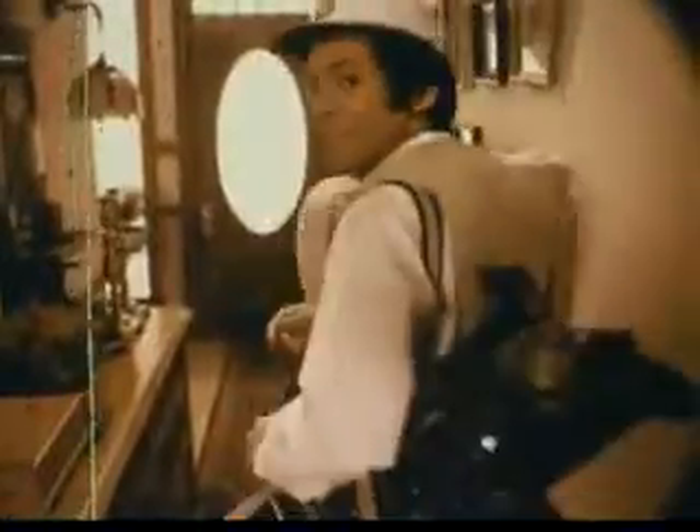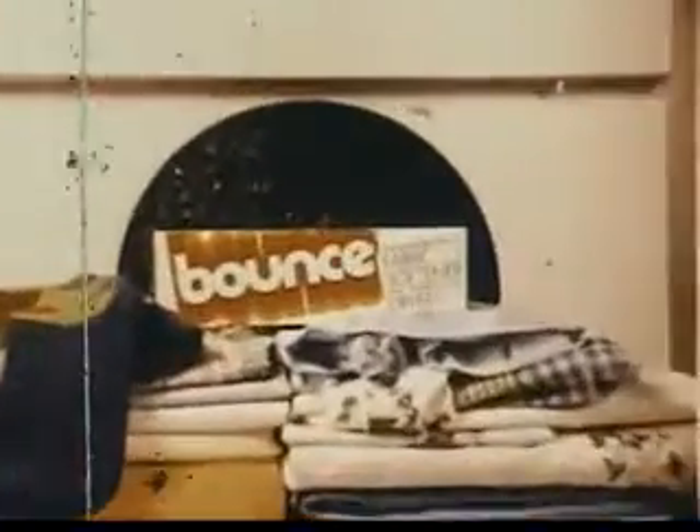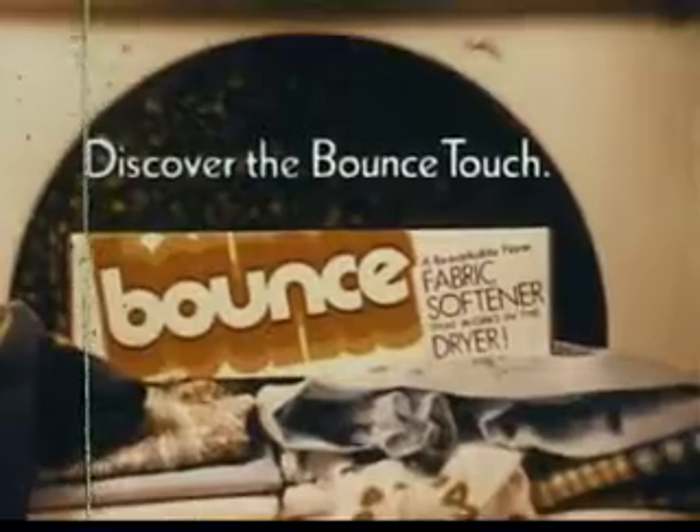The Bounce touch controls static, so clothes are easier to sort. And the Bounce touch means Harry's sweater smells clean and fresh. Bounce, the fabric softener that works in the dryer to give your clothes the Bounce touch.